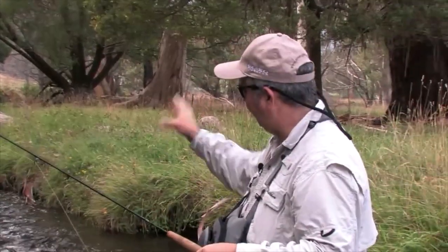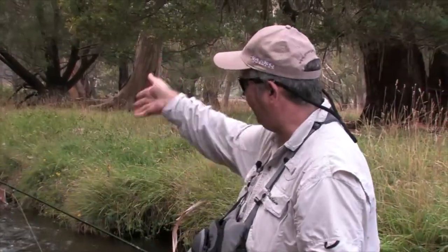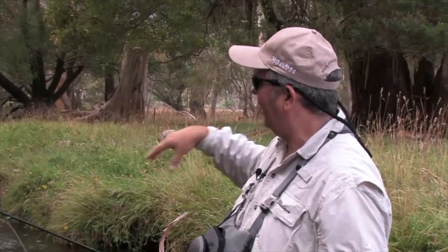I think we've fished that area as well as we can. We've done that grid system and cast all the way through it - we had one take and didn't hook up on it. But once you've done that you can move on to some different water and do the same thing again. It's a matter of repetition and persisting, and it will pay off.